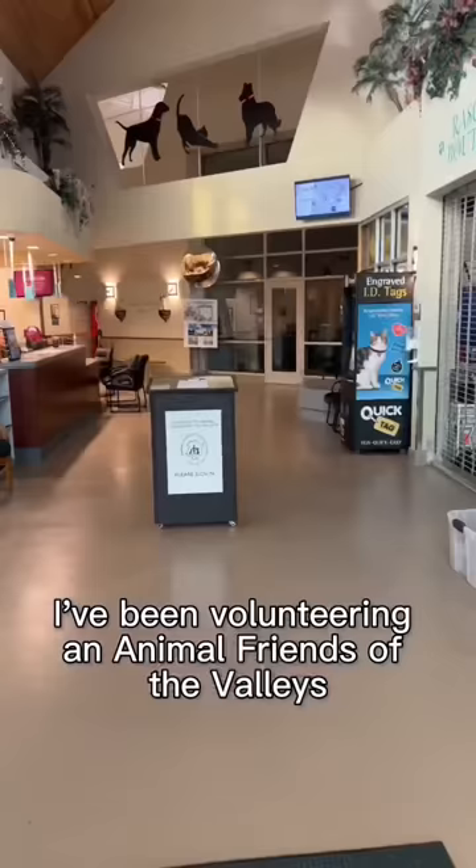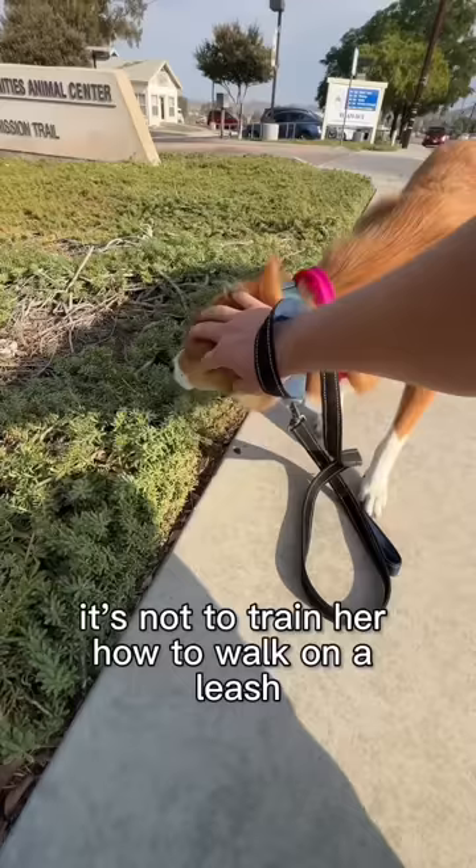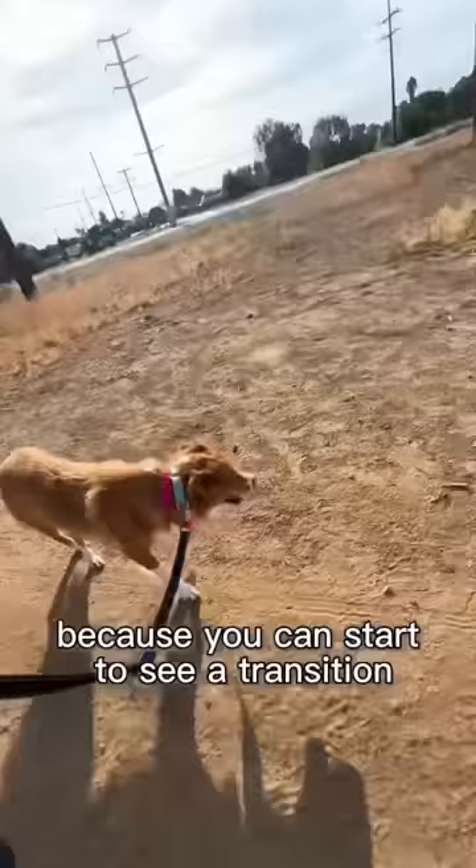I've been volunteering at Animal Friends of the Valleys as a dog walker. I think it's really important to say that this is her walk. The goal here is to let her decompress. It's not to train her how to walk on a leash. Watch her closely because you can start to see a transition.